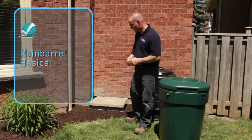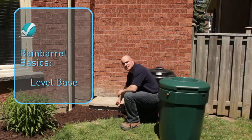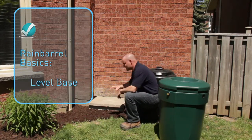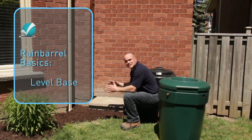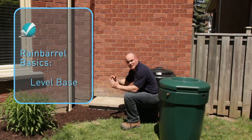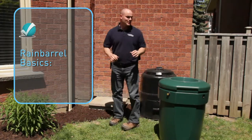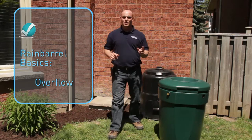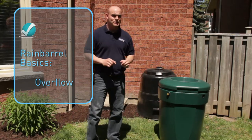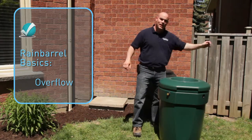Number two is your base. You want to make sure that you've had a nice sturdy base installed, which we've done already, and it's nice and level. When your rain barrel is sitting on your base, you want it to lie level and not tilt when it's full of water. The third thing to consider is the overflow — make sure that your overflow extends at least two meters away from the foundation of your home. In this case, we'll probably be directing it this way.